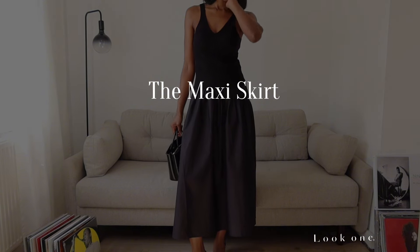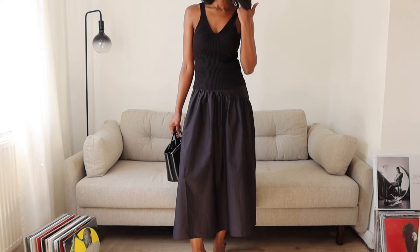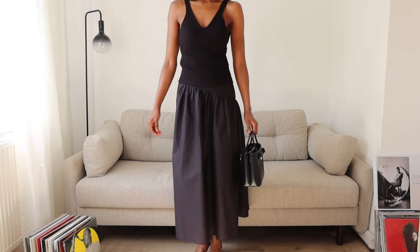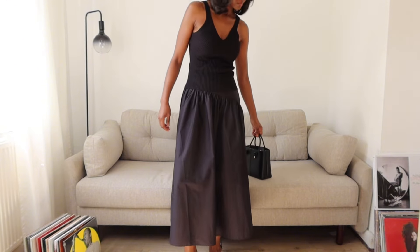There's something very elegant about a maxi skirt — it makes me feel like I'm instantly getting ready for a special occasion. Whether it's a satin skirt or, in this case, a cotton skirt, I find them very versatile to style. Recently I've been loving to style them with a tank top, trainers or pointy heels.